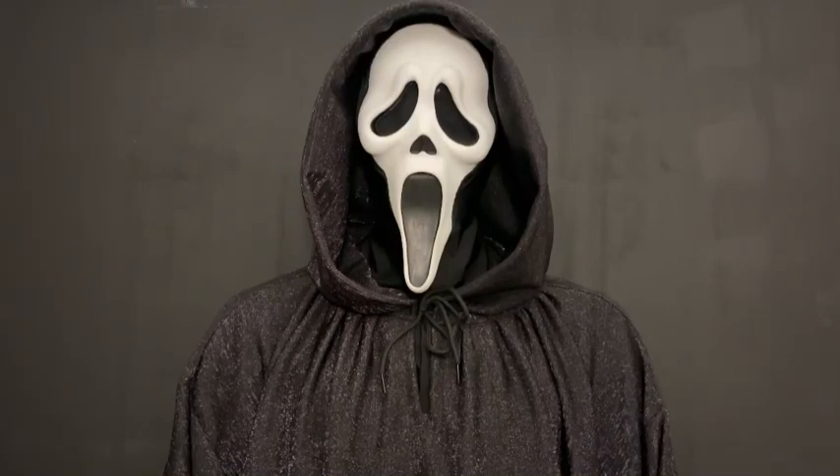Hello guys and welcome back to the channel. This is Connor Collectibles here and today we are going to be reviewing a Scream Robes 1996 Ghostface Robe Collectible.